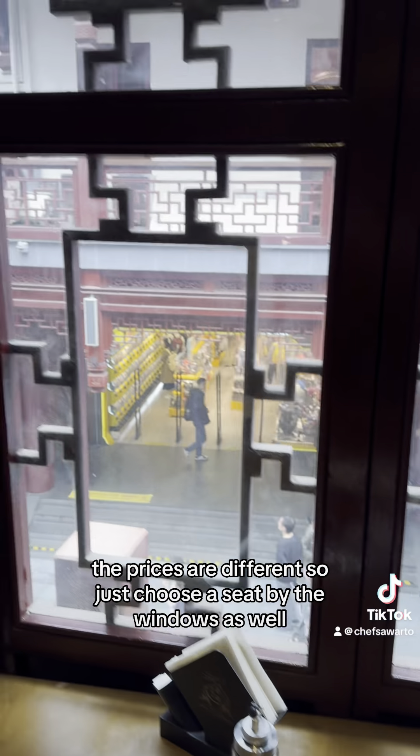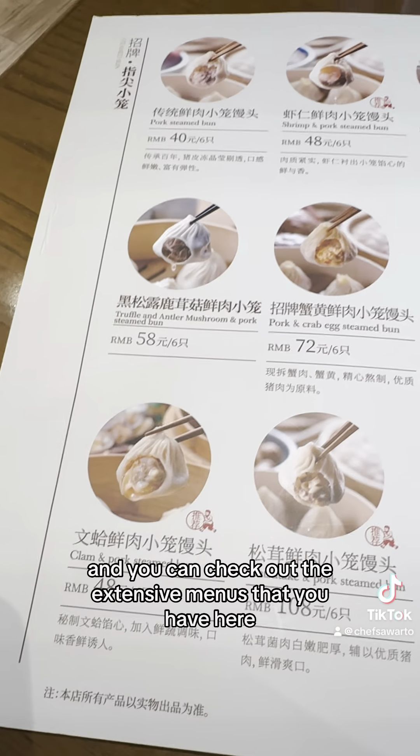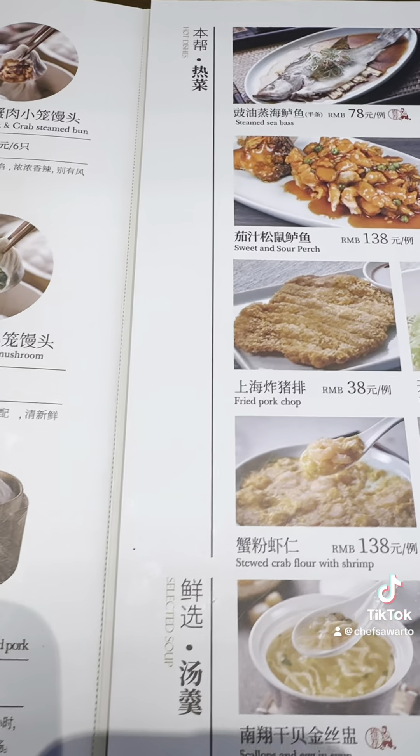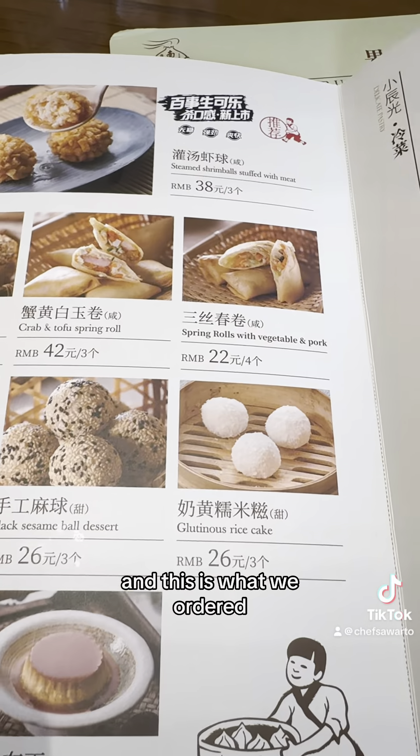The prices are different depending on the level. Try to choose a seat by the windows as well. You can check out the extensive menu they have here, and this is what we ordered.